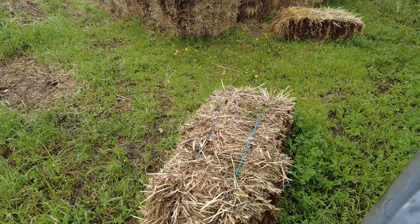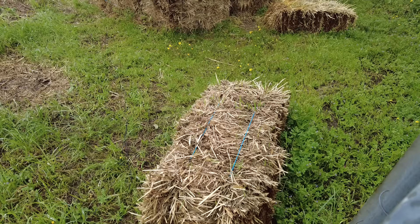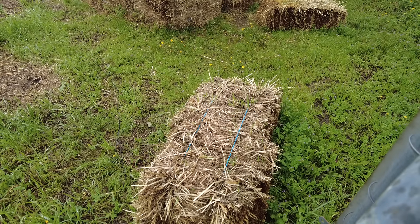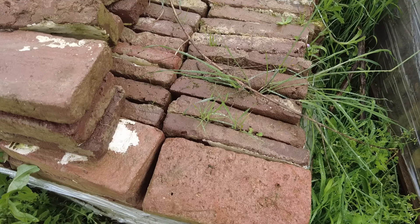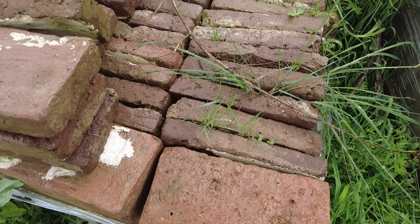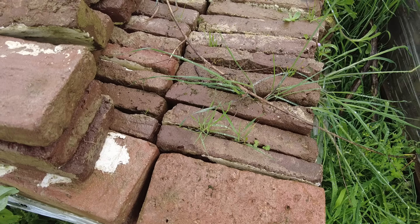The hay has been sitting in the rain for two weeks and a lot of grass is growing on it. Some grass is growing on the bricks — they have all the moisture they need. Amazing.